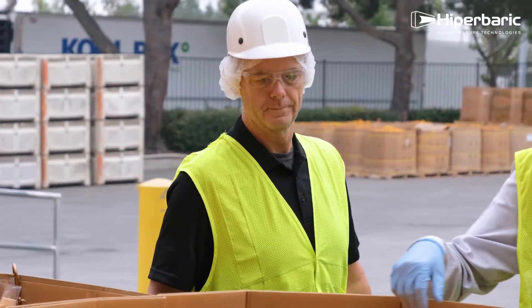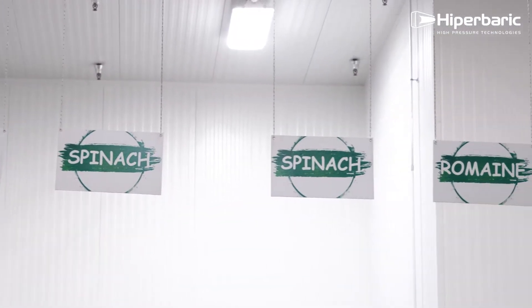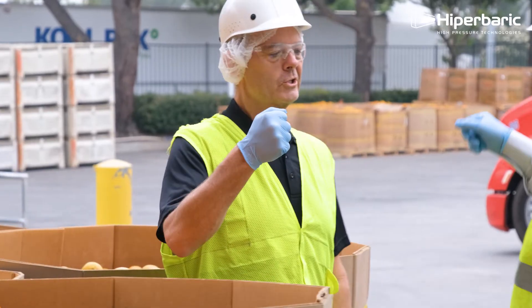We are experts in sourcing high quality produce such as leafy greens, crunchy roots, vegetables, and tangy sweet citrus based on seasonality and growing patterns.